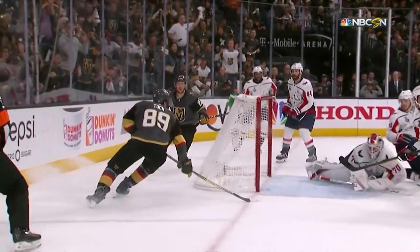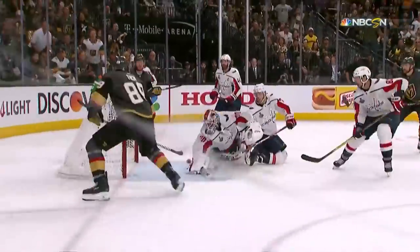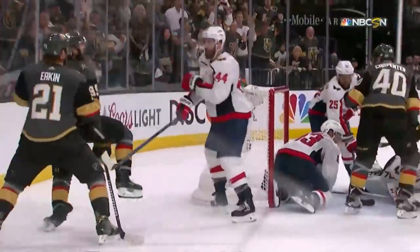I mean, you get an incredible appreciation for how that is in slow motion. But look at this — just the reaction, to be able to take your right hand — Brandon Holtby — and make that stop. Absolutely incredible save!